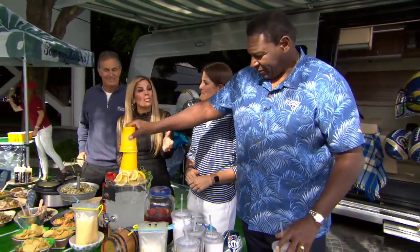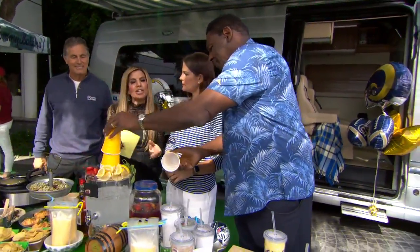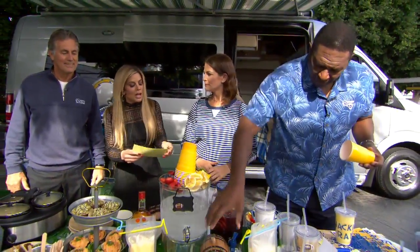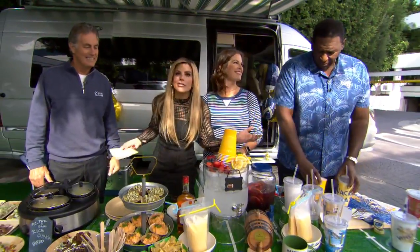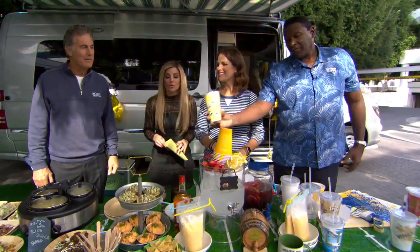Everybody's tailgating this time of year — we see it when we go to games. Gretchen Keneally from Tommy Bahama is here with us to give us some great tips on tailgating. And of course we have Vince Ferragamo and Jackie Slater — you know them from Pigskin Preview, and we'll have that later.